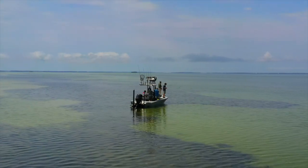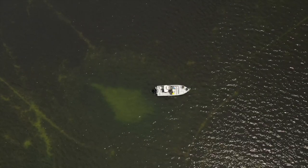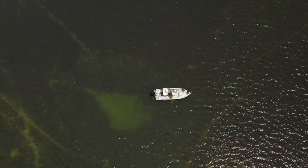St. Joseph's Bay has the richest and most abundant concentrations of marine grasses along the northwest Florida coast, and if we as visitors don't respect it, then the changes could be devastating.